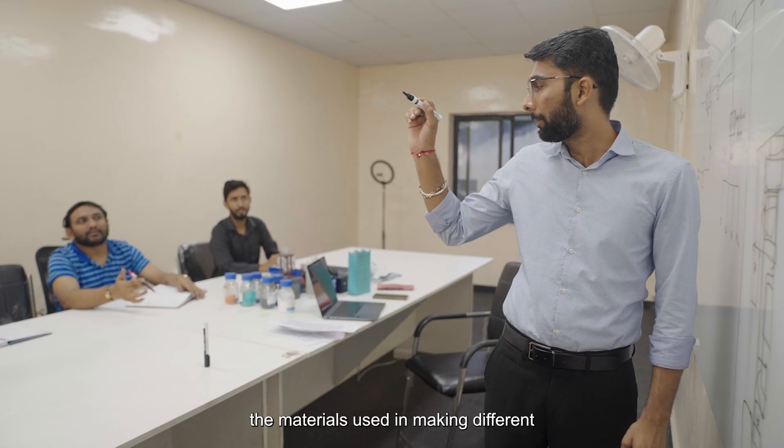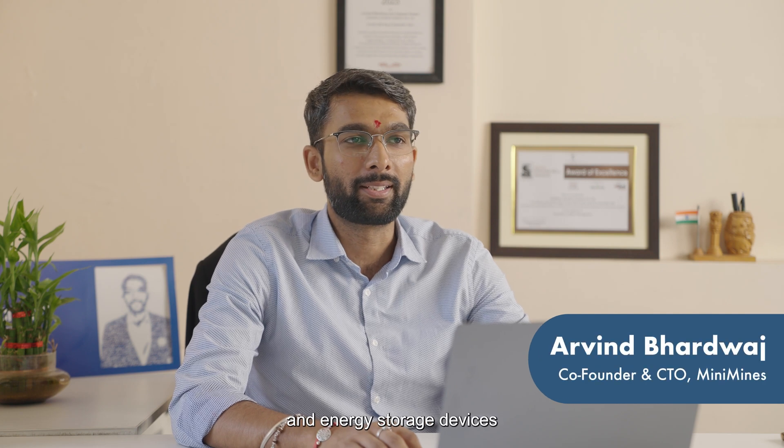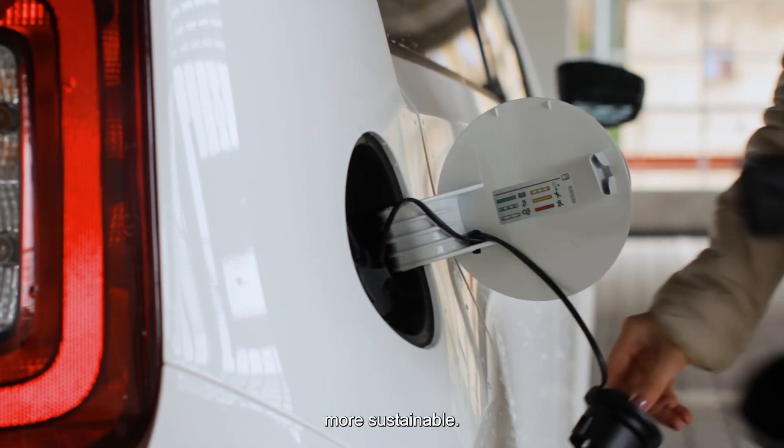I was always curious about the materials used in making different sustainable products and energy storage devices like batteries. So in 2021, I founded Mini Mines to make the EV ecosystem more sustainable.